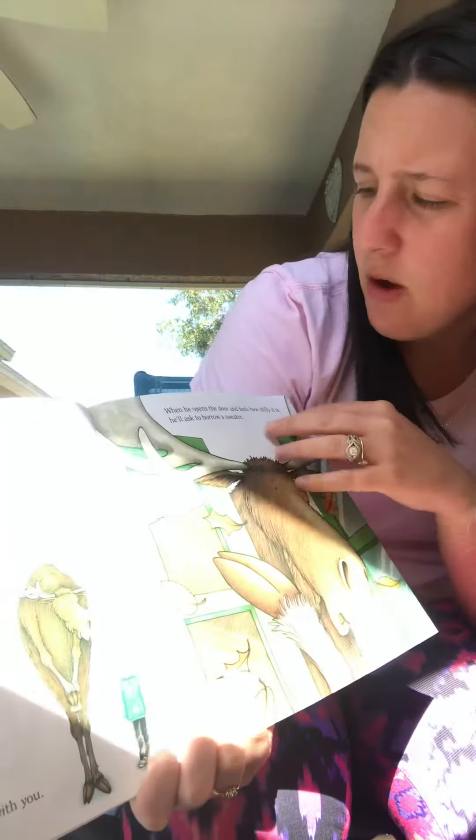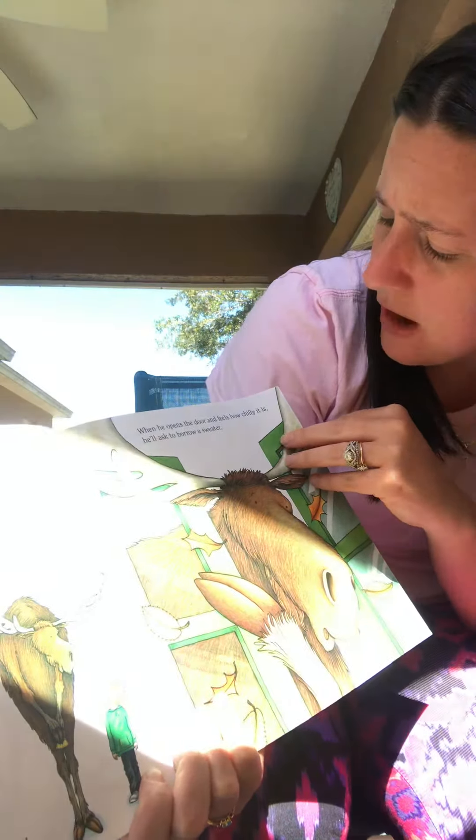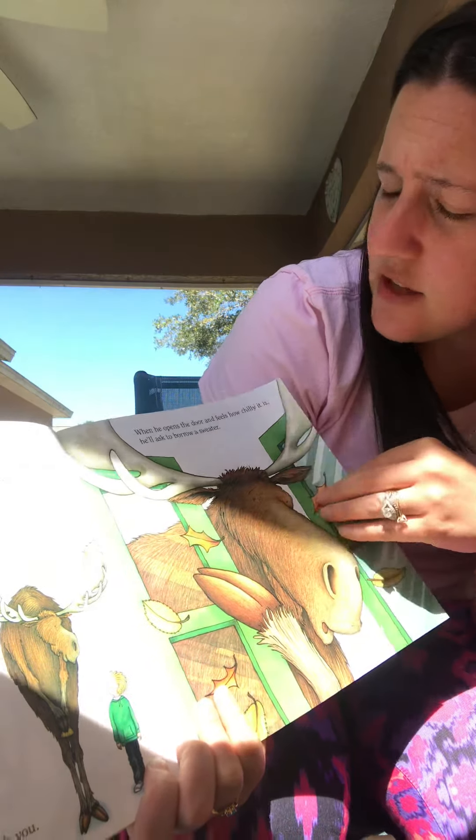You'll have to go to the store to get some muffin mix. He'll want to go. When he opens the door and feels how chilly it is, he'll ask to borrow a sweater.